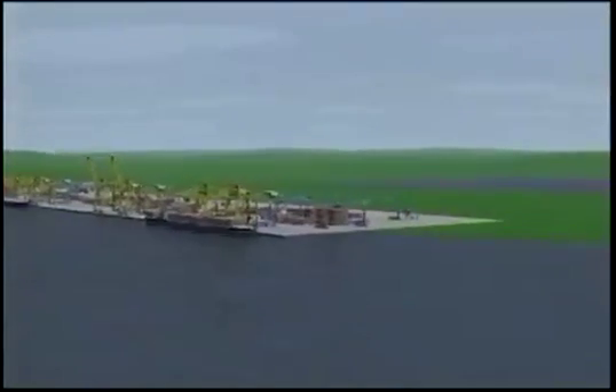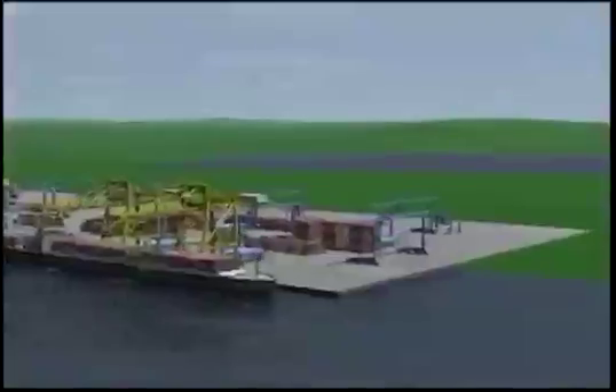Automated Terminal Systems welcomes you to the container terminal for the 21st century.